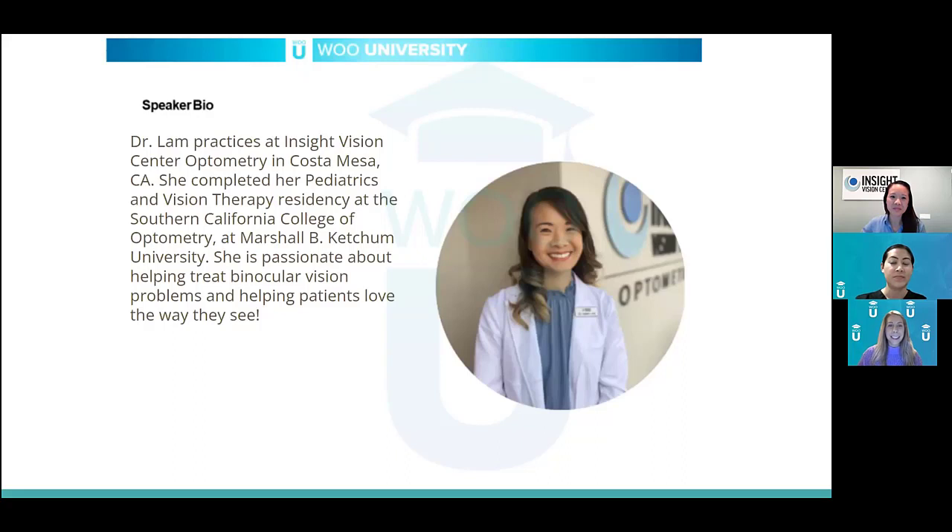She practices at Insight Vision Center Optometry in Costa Mesa, California. She completed her pediatrics and vision therapy residency at the Southern California College of Optometry at Marshall B. Ketchum University, and she is passionate about treating binocular vision problems and helping patients love the way they see. She is also famous on YouTube under the Insight Vision Optometry page — check out her videos, including a great one on the Brock string. We're so excited to have you, Dr. Valerie Lam.